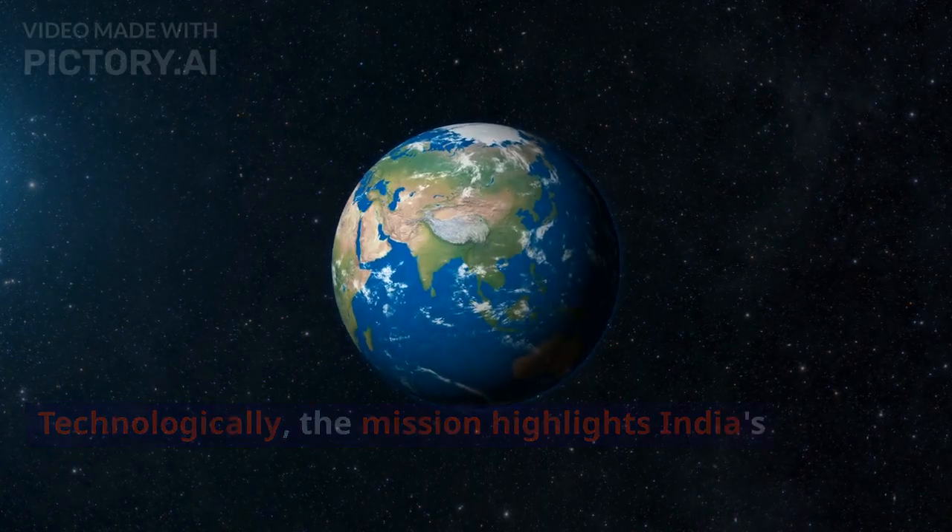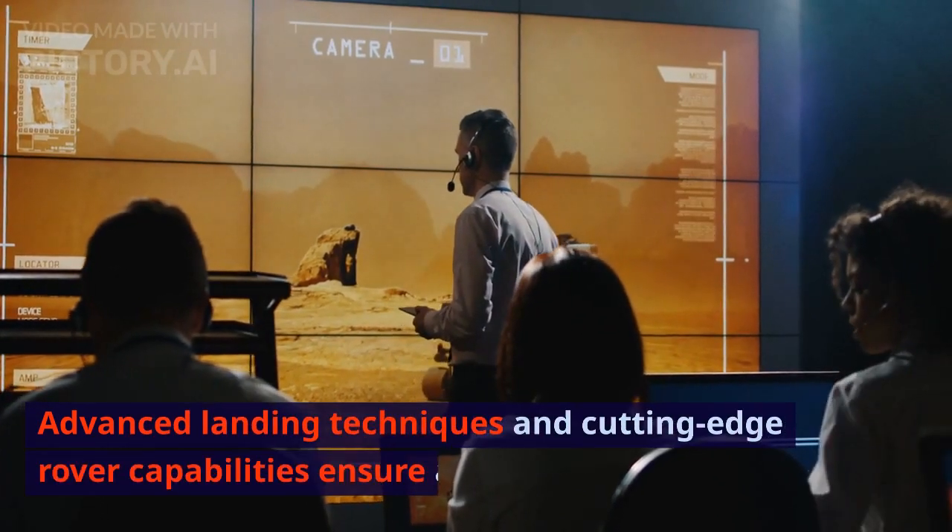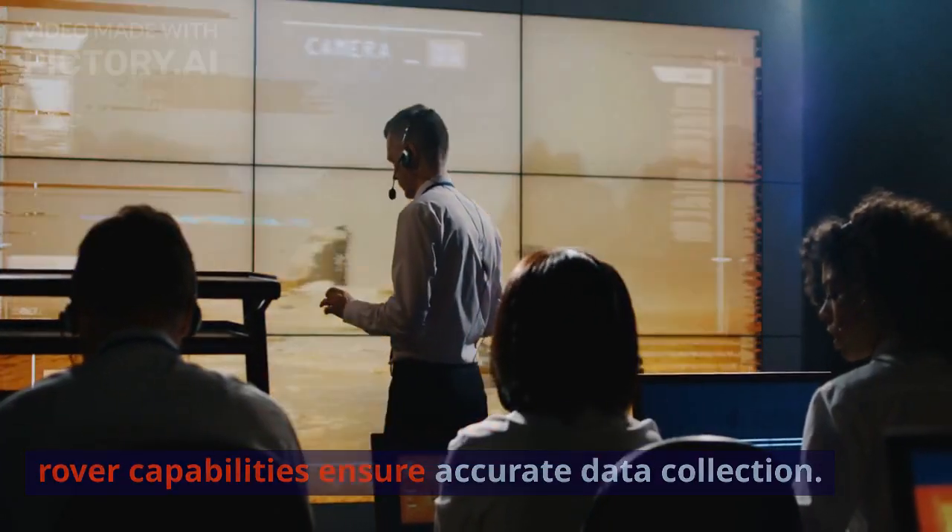Technologically, the mission highlights India's prowess. Advanced landing techniques and cutting-edge rover capabilities ensure accurate data collection.